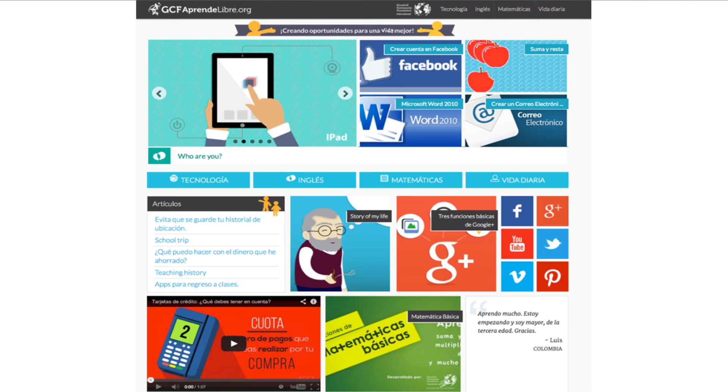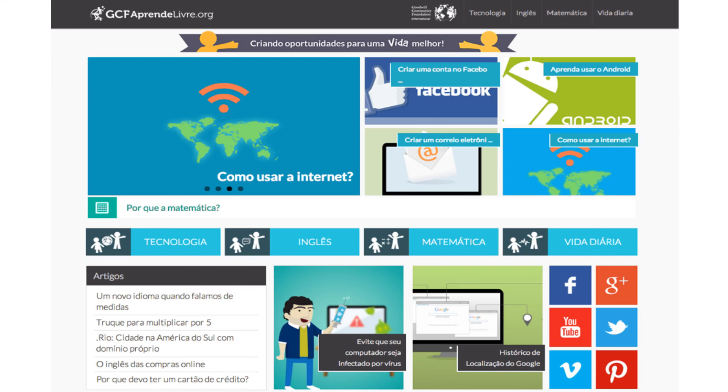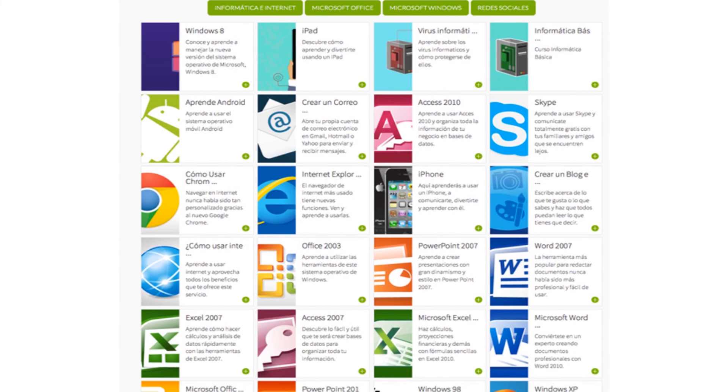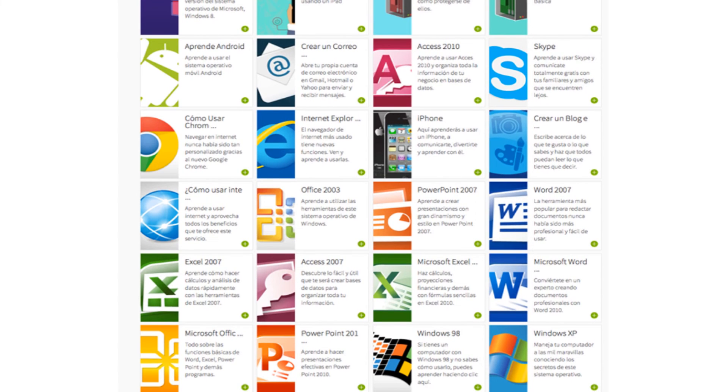If you work with people who are native Spanish or Portuguese speakers, we have sister sites called GCF AprendeLibre. They're run by a team out of Bogota, Colombia. Even though it's not a direct translation of content from GCF LearnFree, you can see that it still focuses on technology, reading, and math, and has computer basics, Microsoft Office, and a lot of what you'd see at GCF LearnFree.